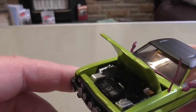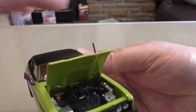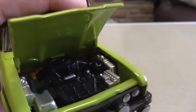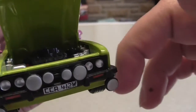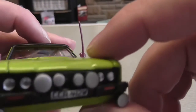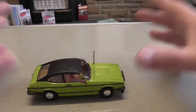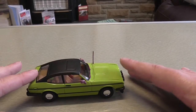Looking inside the model - that's pretty nice. I can make out the stuff in there. That's the engine - pretty nice. There are purple window wipers.